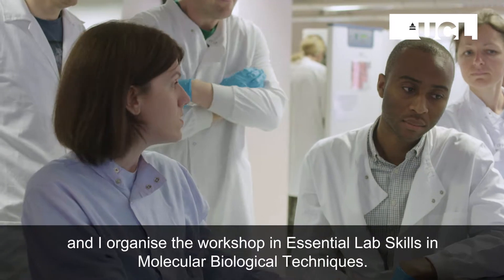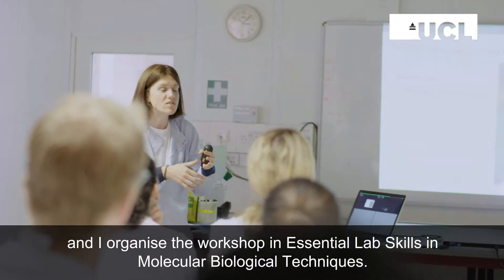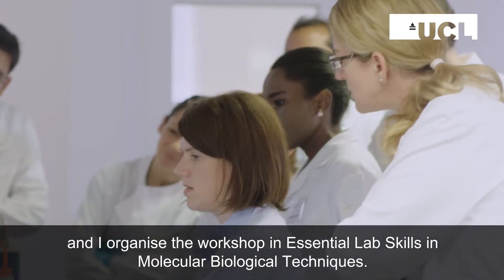My name is Caroline Pelemani. I'm a cardiovascular scientist at UCL and I organize the workshop in essential lab skills and molecular biology techniques.